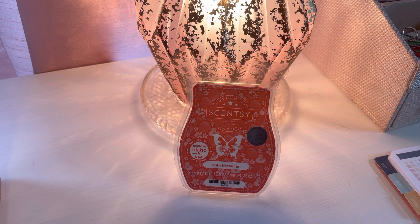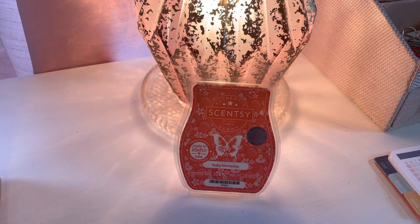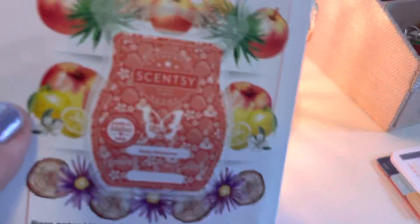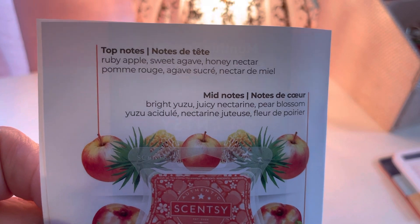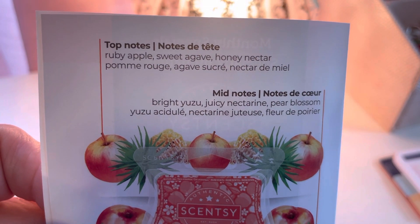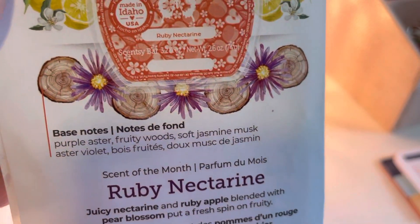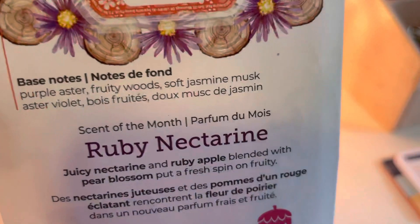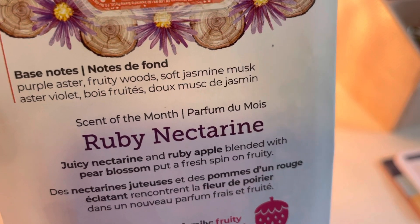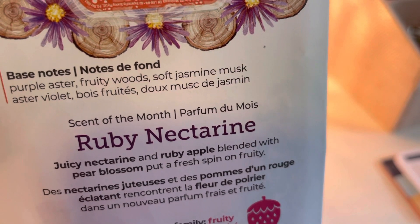Let's see what Scentsy says. Top notes of Ruby Apple, Sweet Agave, and Honey Nectar. Mid notes of Bright Yuzu, Juicy Nectarine, and Pear Blossom. Base notes of Purple Aster, Fruity Woods, and Soft Jasmine Musk. Overall, they say Juicy Nectarine and Ruby Apple blended with Pear Blossom put a fresh spin on fruity.